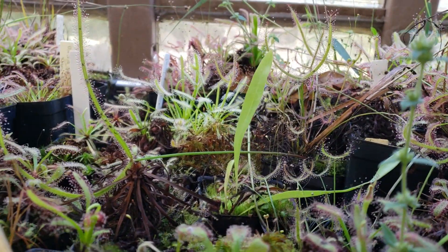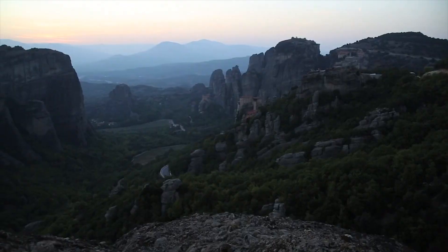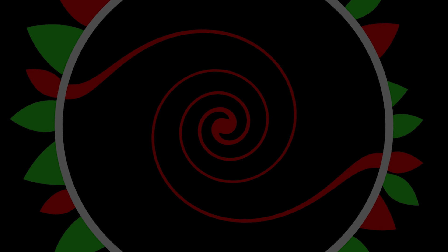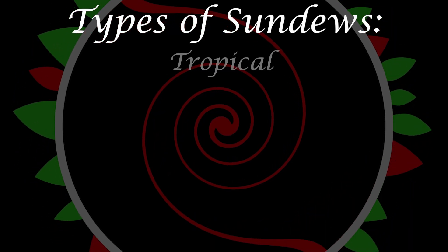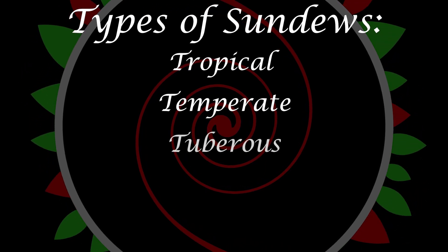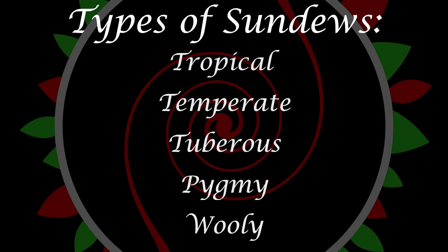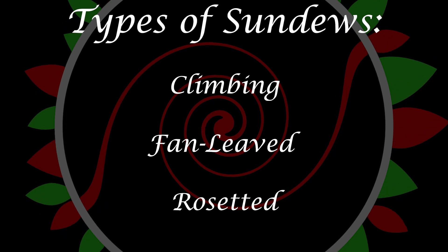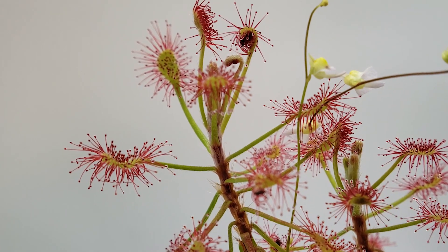Sundews — they're cute, sticky, and quite insatiable plants. From tropical rainforests to arid deserts, plants among the genus Drosera have found a way to survive around the globe. Within the near 200 species of sundews exist different subgroups as well, such as tropical, temperate, tuberous, pygmy, and woolly — and things could be narrowed down even further with descriptions like climbing, fan-leaved, and rosetted. This episode of Growing Carnivorous Plants will be entirely about the cultivation of tropical sundews.